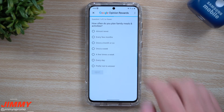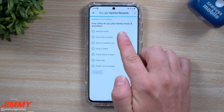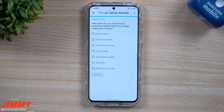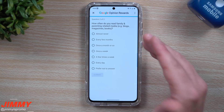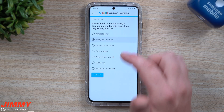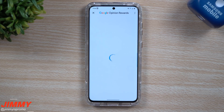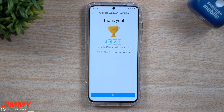Here's this one: 'How often do you plan family meals and activities?' Well, basically every single day we've got to figure out what we're going to eat and do. 'How often do you read family and parenting related media — blogs, magazines, and books?' For us, not really often. I'm going to hit submit and that's actually it — two questions.